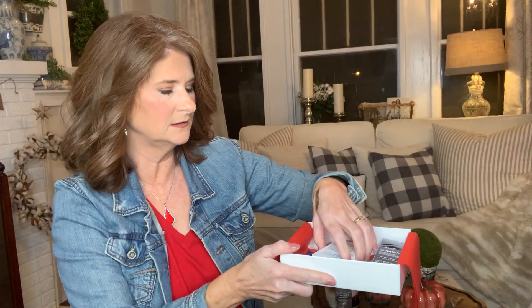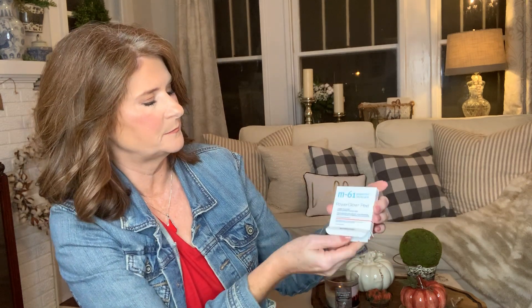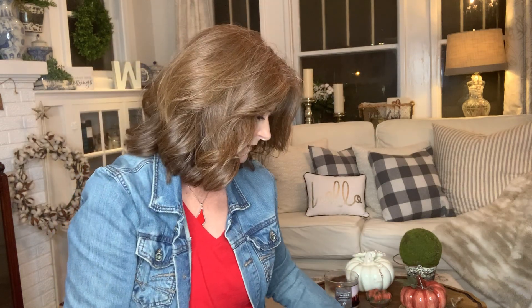Next is the M61 Powerful Skincare Power Glow Peel — a one minute, one step exfoliating facial peel. It comes in these little pouches and you get three in the box. That'll be really nice for travel. I love a good exfoliator to wash my face and get all my makeup off at night.